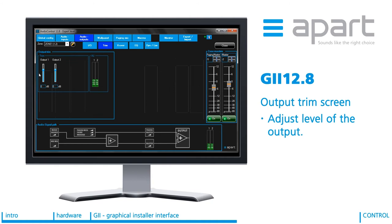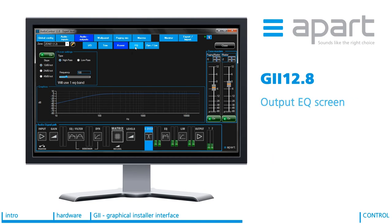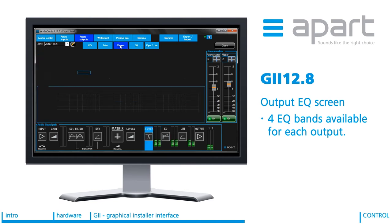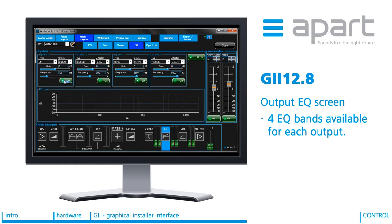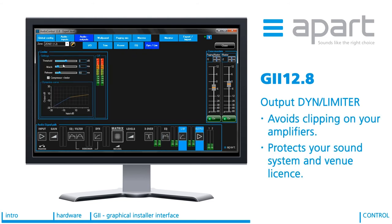The output trim allows you to adjust the level of the output between minus 12 and plus 6 dB, useful for balancing the signal between staggered speakers. The crossover allows you to implement a high or low pass filter at the desired frequency and roll-off slope. Four EQ bands are available on each output. If you have used the crossover, one or more EQ bands will be eliminated depending on the slope applied. The EQ on the output allows you to deal with difficult room acoustics and achieve exactly the intelligibility and dynamic sound you had in mind. The limiter on the output avoids clipping of your amplifiers and protects your sound system and venue license. You have the choice between the standard limiter or an optimized APART limiter with integrated compressor.